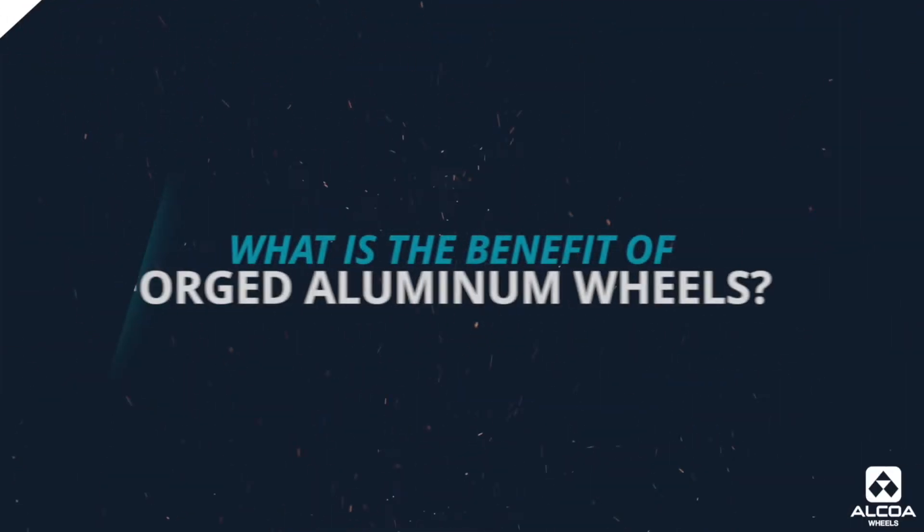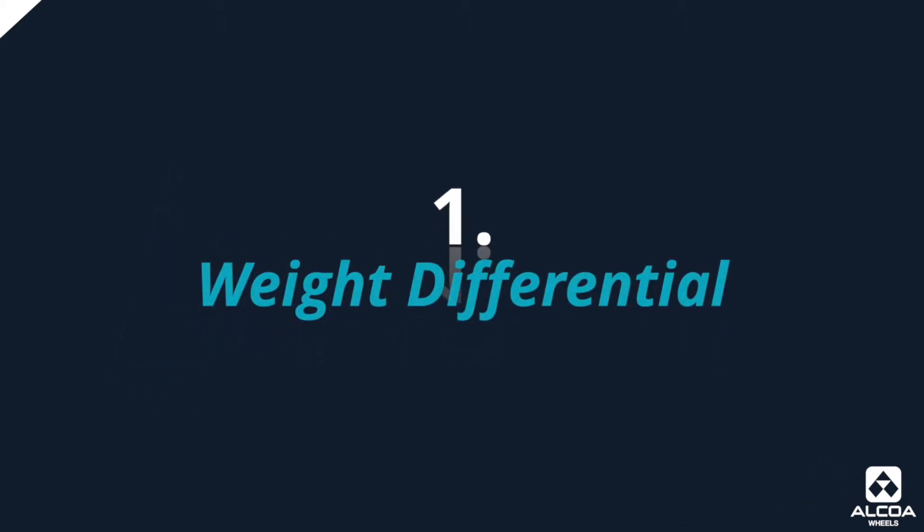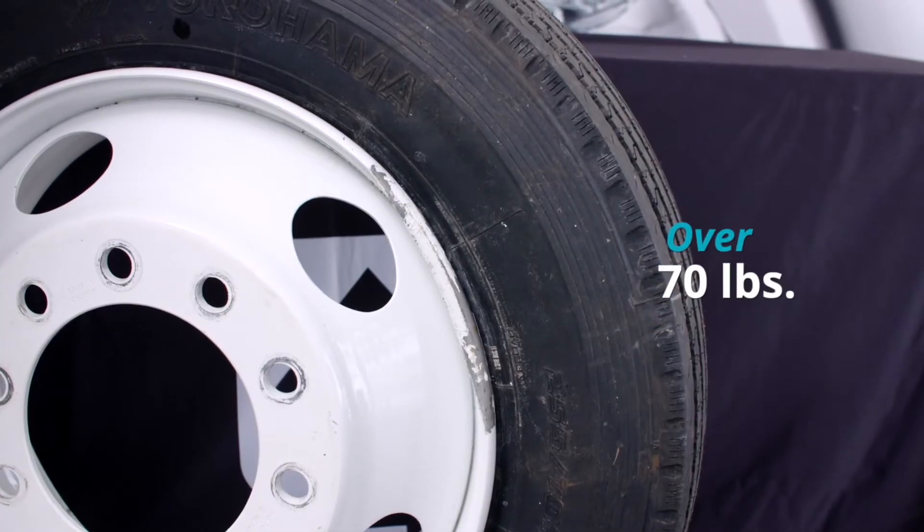What exactly is the benefit of a forged aluminum wheel? The first thing that comes to mind is the weight differential. The specific strength-to-weight ratio is significantly better for a forged aluminum wheel than for a fabricated steel wheel. For example, in today's impact testing, both wheels were rated for the same 7,400-pound load application. The forged aluminum wheel weighs less than 40 pounds, while the fabricated steel wheel is 70-plus pounds — a significant difference that impacts fuel mileage and the carrying capability of the truck.